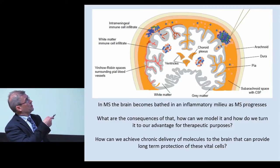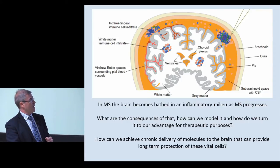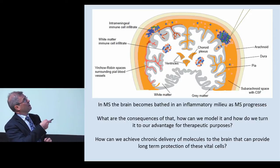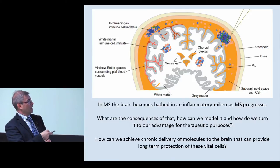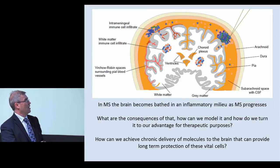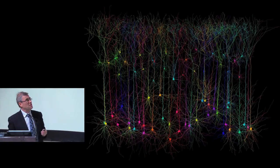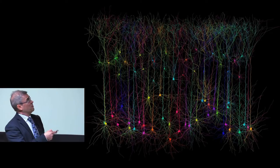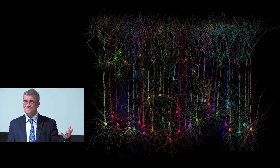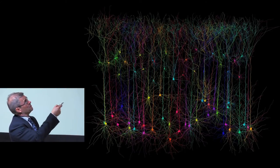The extent of this inflammation correlates very well with the rate of disease progression - the more inflammation, the more rapidly MS progresses. One of the consequences of this slow buildup of inflammation around the outside of the brain and around the perivascular spaces within white and gray matter: can we model it, and can we turn it to our advantage for therapeutic purposes? There are obviously some very valuable cells in the gray matter - all the most important cells of the human brain, perhaps. The cortical neurons lie underneath the subarachnoid space.